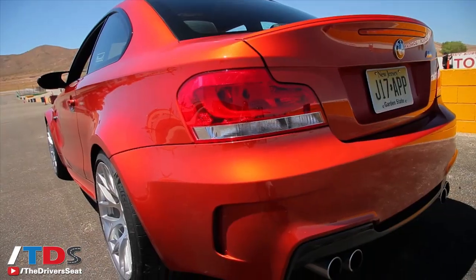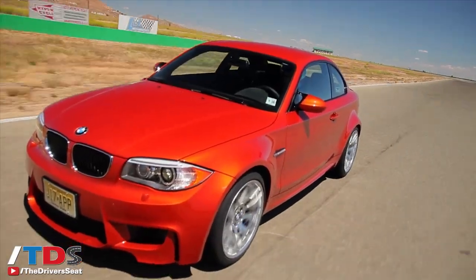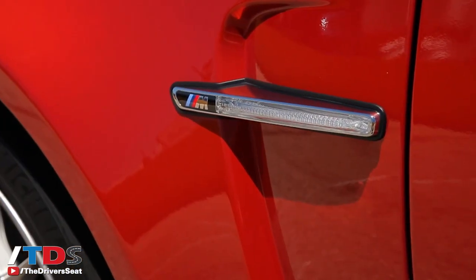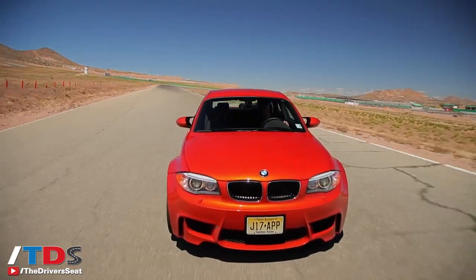Not that long ago, in 2011, they gave us this beauty over here, the BMW 1M. As you can see, it's very reminiscent of the original 2002, and this has become an instant collectible.